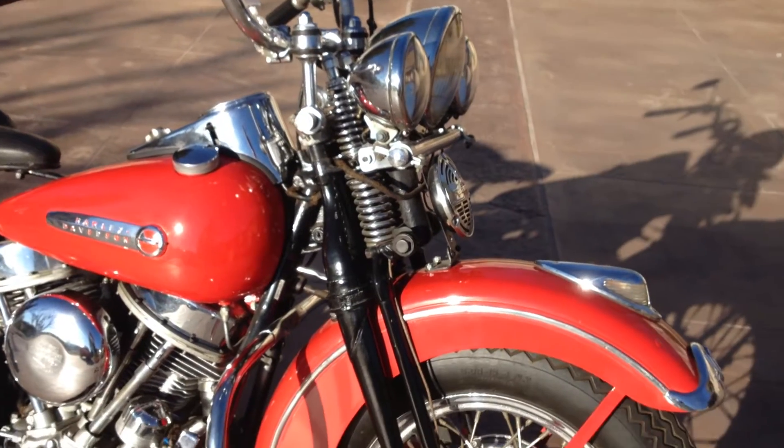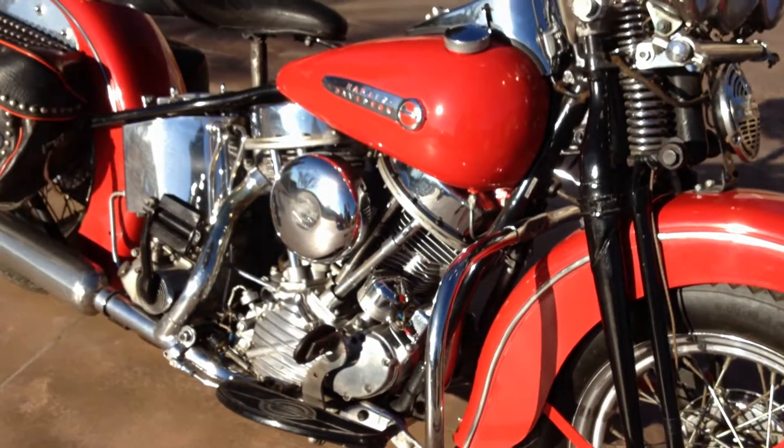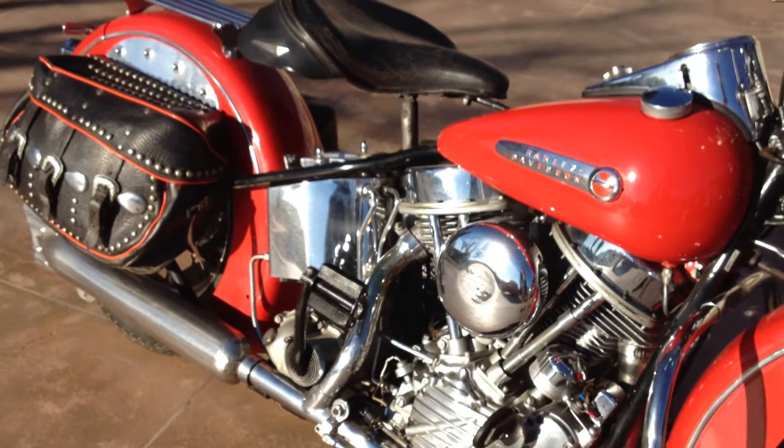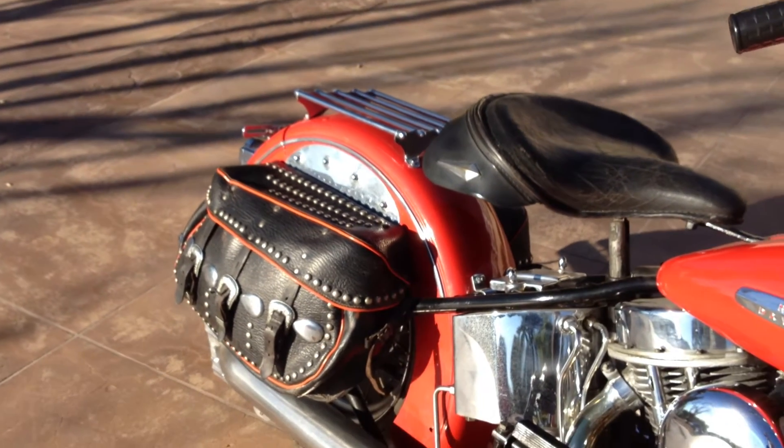The motorcycle has 16 inch wheels, solo seat, really nice saddlebags, and some of the items that I see that aren't stock is we have a little bit of chrome.